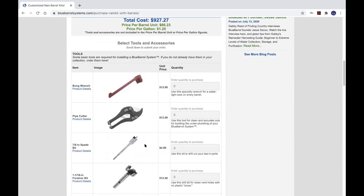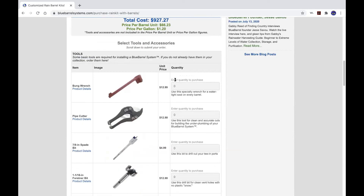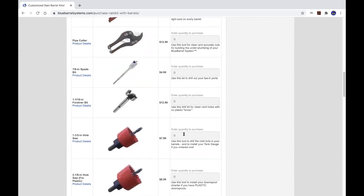Our online store shows you the exact tools you need for installation — all the sizes and everything. If you already have them, you don't need to buy them, and if you want to pick them up somewhere else, that's fine. But you have the opportunity to add those to your shopping cart.